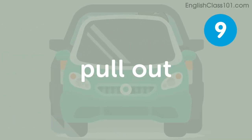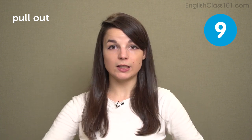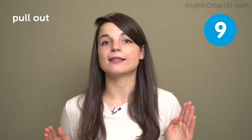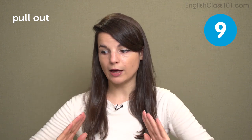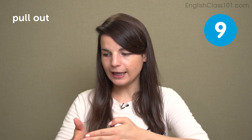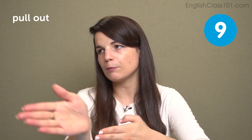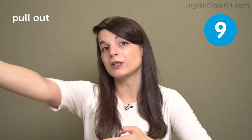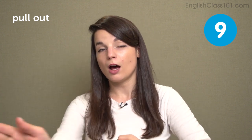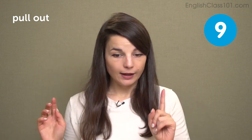The next phrasal verb is pull out. For example, when you are coming out of a parking space you can say pull out of this parking space and turn left — it means to exit something slowly. Pull out of a parking space, or pull out into traffic means turning from one lane to a busier lane. The image is going slowly and then picking up the pace. In this example sentence: a super slow truck pulled out in front of us on the mountain road.